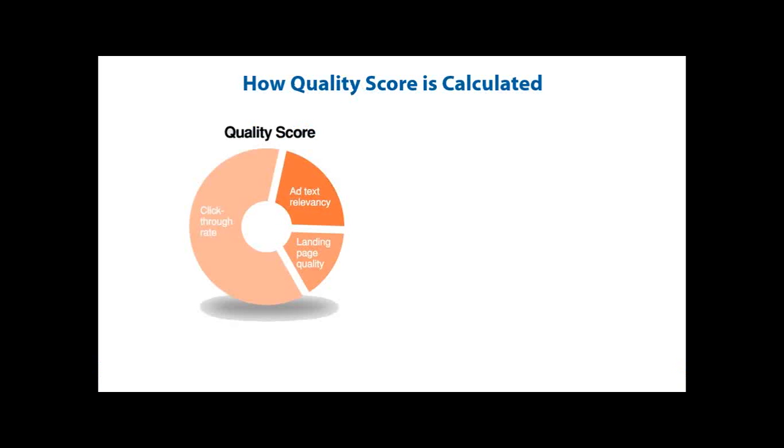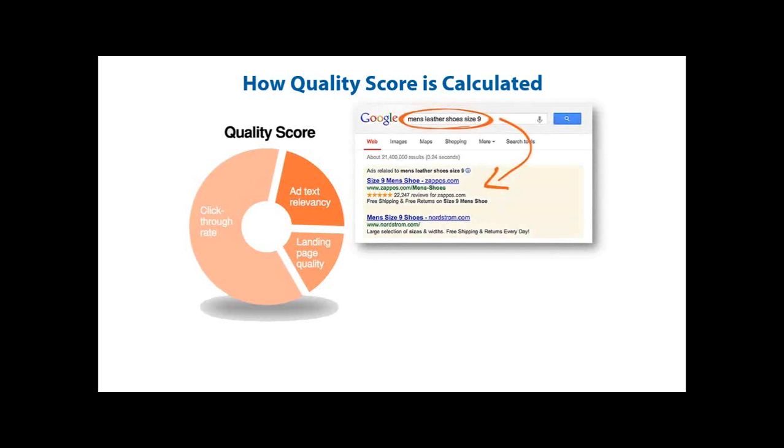Looking at a quick overview of quality score — how is it calculated? When someone goes to Google and types in a search for 'men's leather shoes size 9', you're going to see two ads show up at the very top. Both are incredibly relevant and focused to the actual search query. You'll see Zappos in the number one spot with 'size 9 men's shoes.' Google does an analysis and identifies that Zappos is bidding on 'size 9 men's shoes,' they have an ad that speaks directly back to the query, and they've built a great click-through rate on this term, putting them in the number one spot.